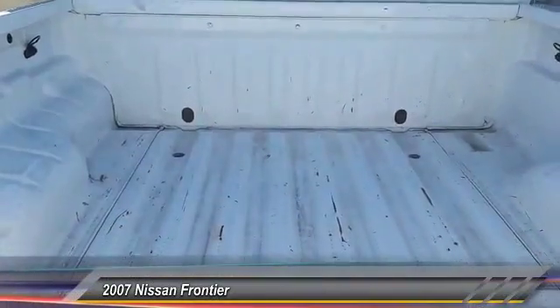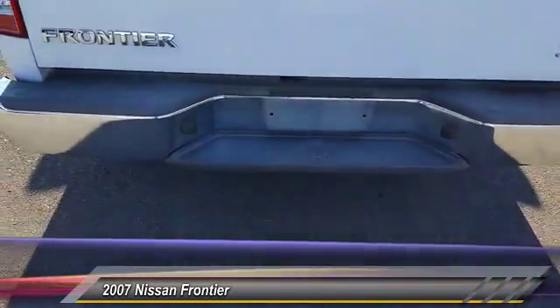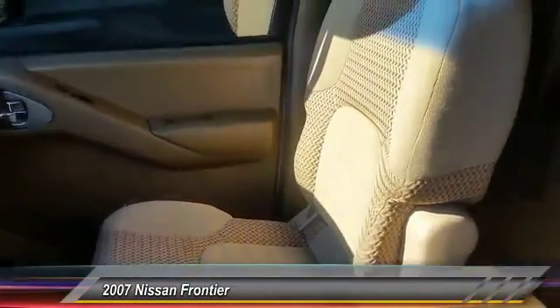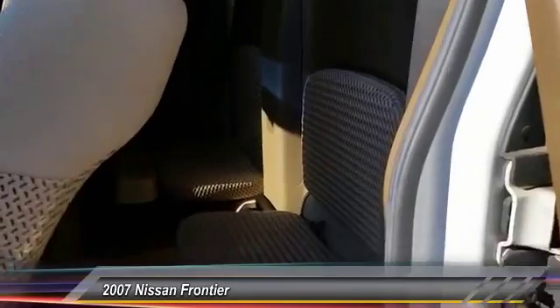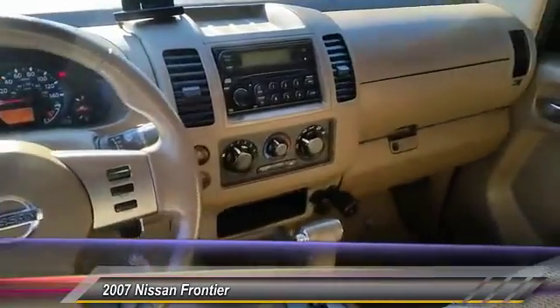Here are some of this vehicle's great options: adjustable steering wheel, power steering, air conditioning, front four-wheel disc brakes, five-speed automatic transmission with overdrive, CD player, bucket seat, intermittent wipers, fourth passenger door, and reading lights.